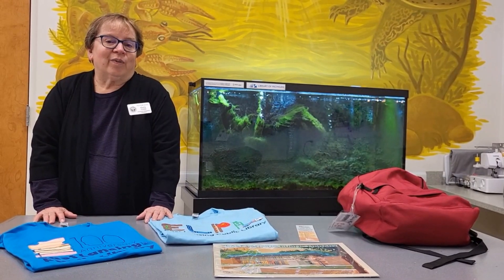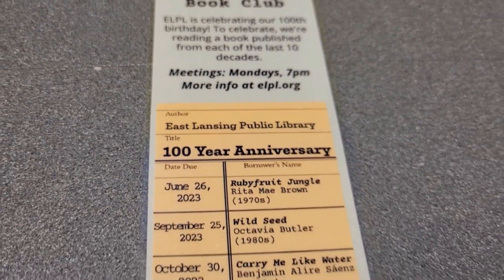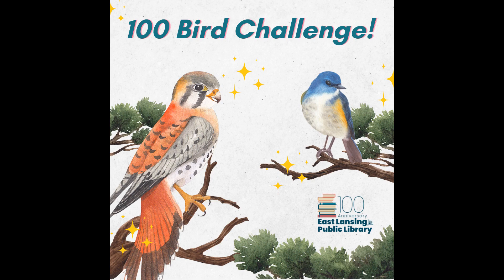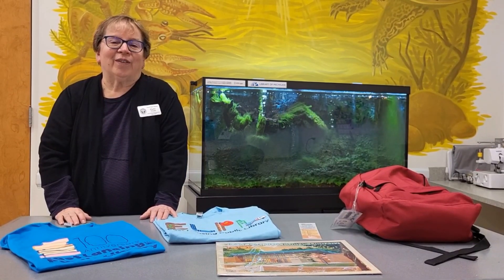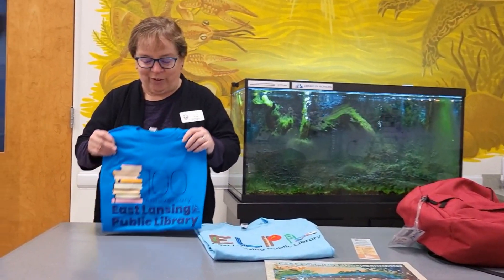Last January, we started what was called the Centennial Book Club to celebrate All Things 100. We read a book from every decade. We looked for a hundred birds. We challenged people to read a hundred books. It's been fun to try to challenge ourselves in All Things 100. For the anniversary, we got these wonderful shirts and the staff wore them all on the birthday day. Now we have them for sale in the gift shop — I believe they're $15 and you can purchase them at the circulation desk.